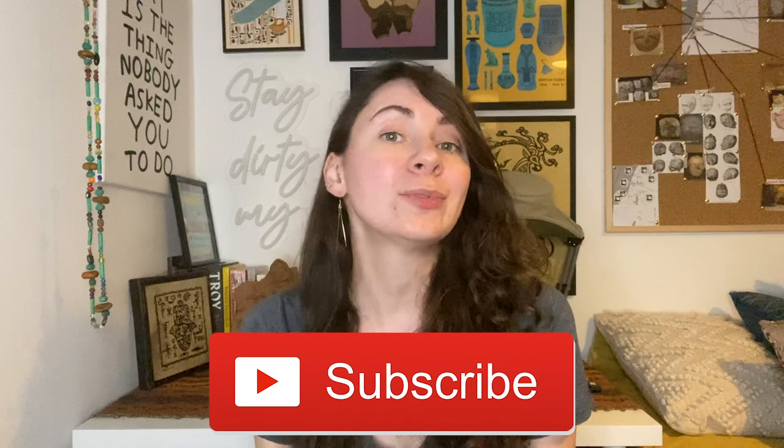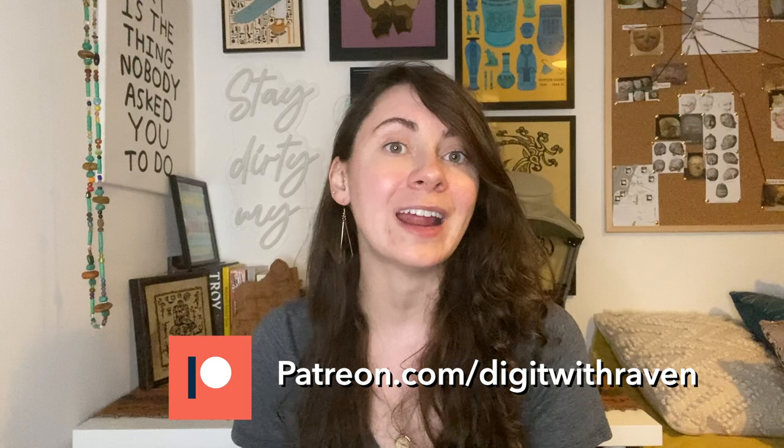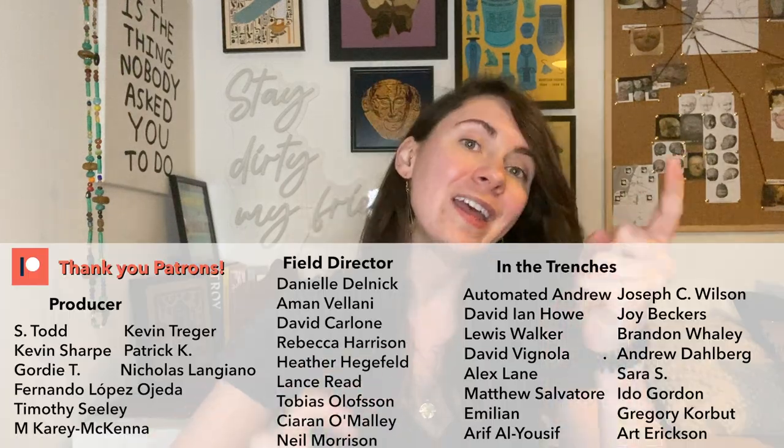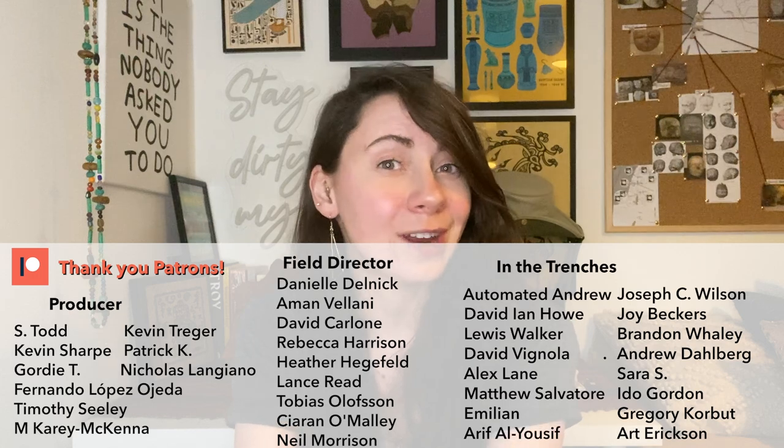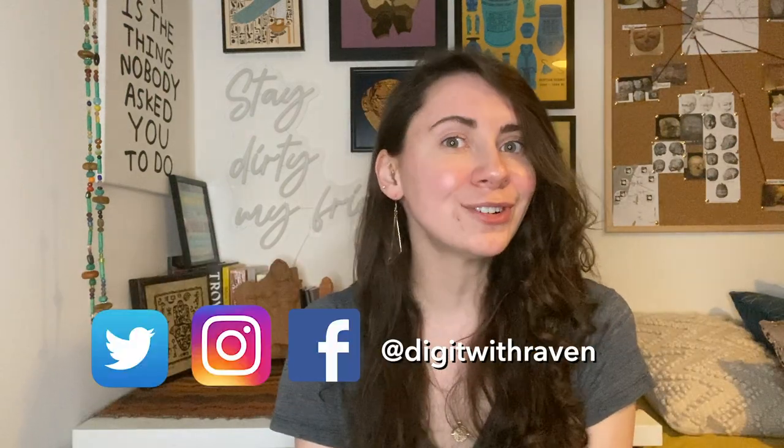That is it for today's video. I hope you liked that story as much as I do — it really encapsulates my two passions and it's awesome. If you liked the video, go ahead and smash that like button below. Don't forget to subscribe so you never miss another upload. And if you like the channel and want to help support it and get early access to all my videos, head on over to Patreon and become a patron — the link is in the description below. As always, stay dirty my friends!